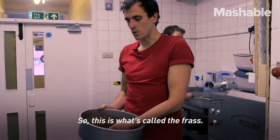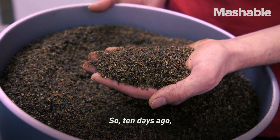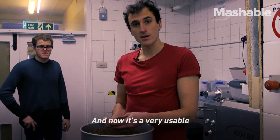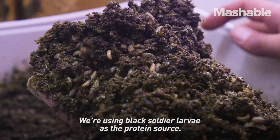This is what's called the frass — this is essentially the leftover from what the larvae eat. Ten days ago this was beer grains, potato waste, and coffee, and now it's a very usable, completely smell-free fertilizer.